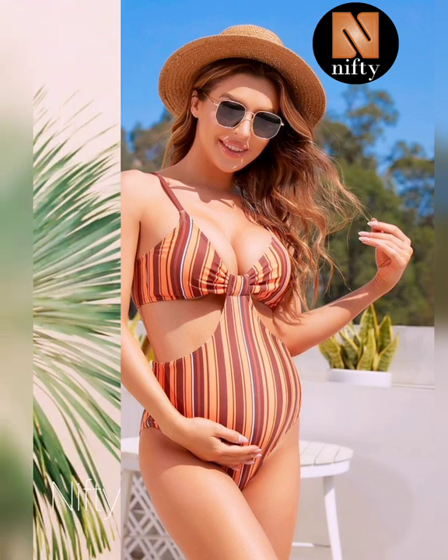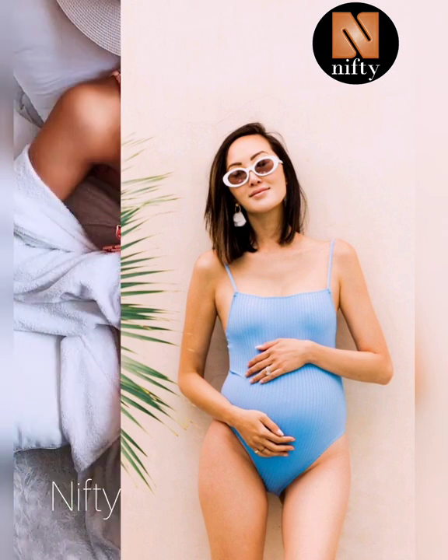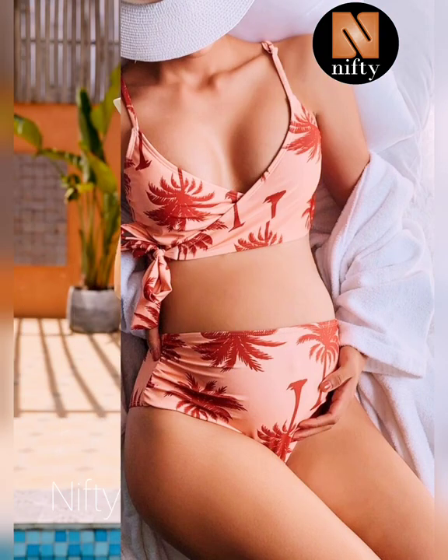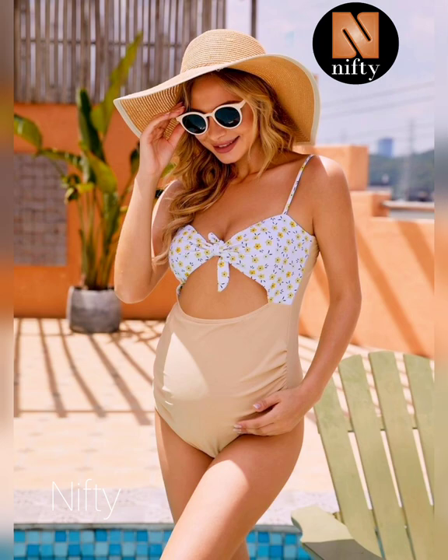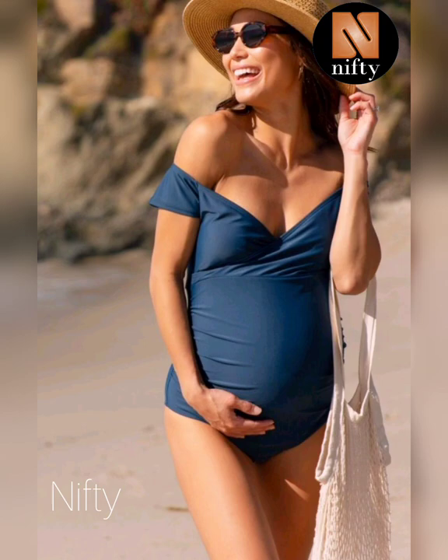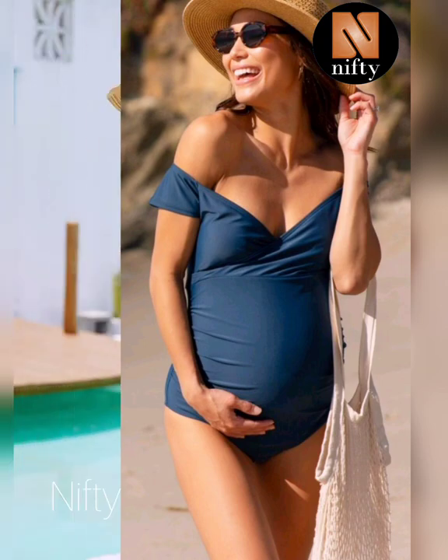For more ideas, you can click the i-button above this video. Maternity bathing suits don't have to look frumpy. If you want the option for maximum coverage to keep your bum supported while keeping its shape from the sun, we have got you covered.